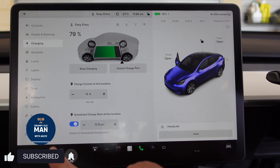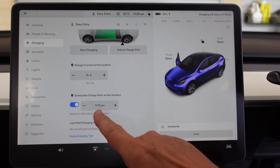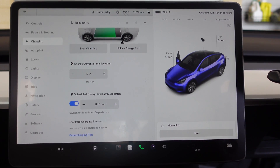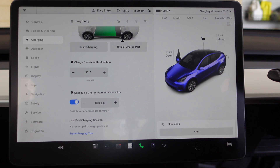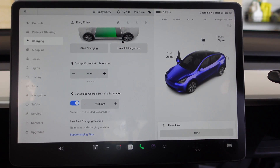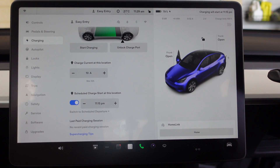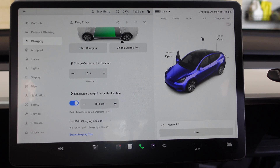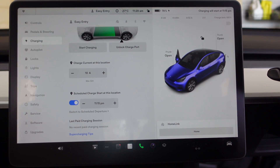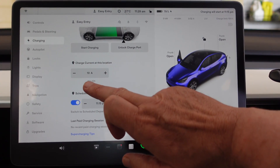Click on that, and this is set to 11:15 p.m., which for me my low rate starts at 11 p.m. So I set it a few minutes after that to make sure we're into the low rate for electricity. Then that will continue to charge at whatever amperage I've set.